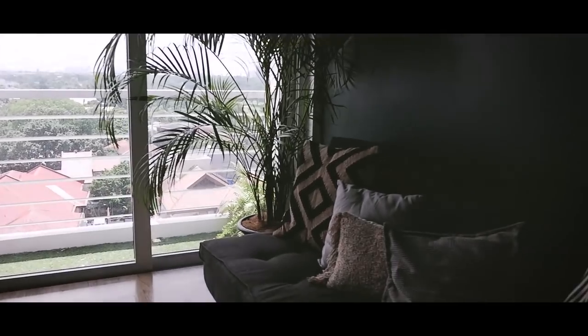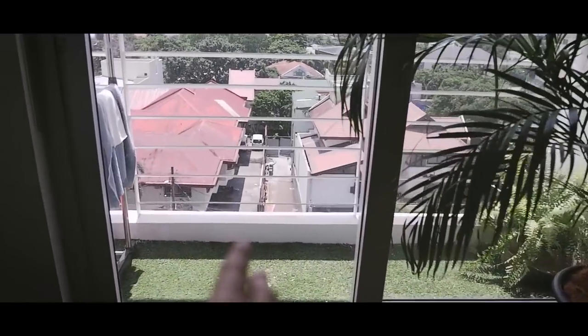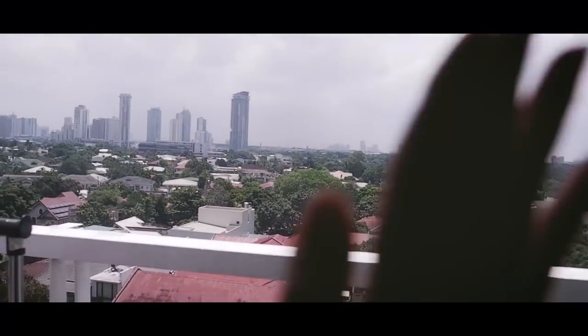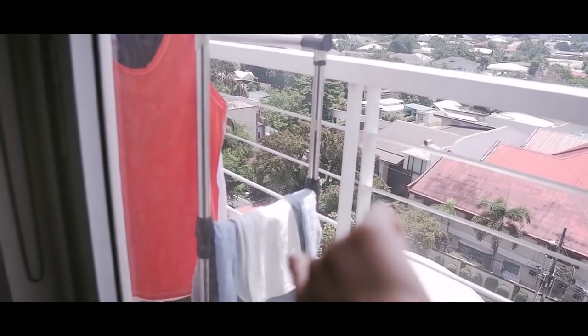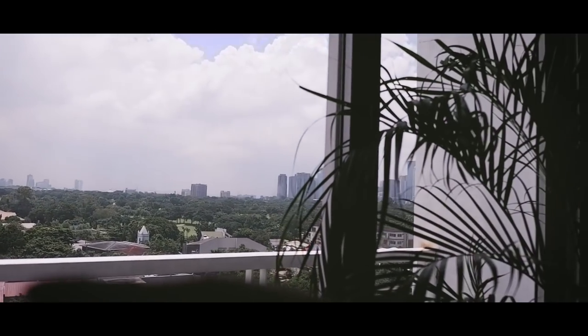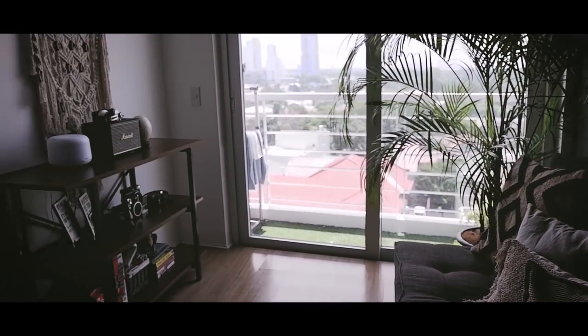The nice thing about my living room is I have a small patio or balcony here. That's my view — buildings there. This is where we hang our clothes when we do laundry. Nothing really interesting here except that I have a really nice view and I get good lighting during the day. And we're done with the living room.